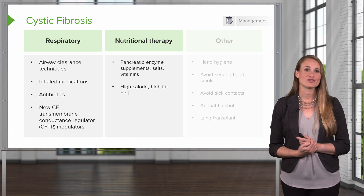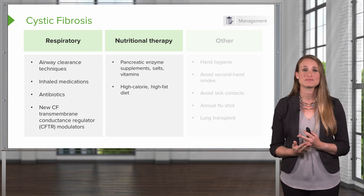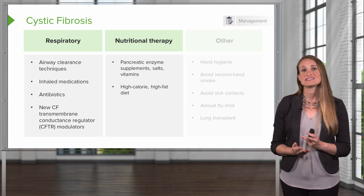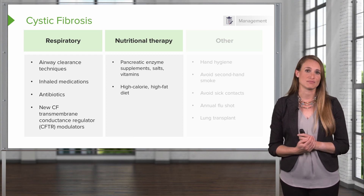Regarding the management of your patient's nutritional status, they're going to need to take pancreatic enzyme supplements. This is because the pancreas gets clogged with mucus and is not able to release these enzymes. The patient is going to need to take pancreatic enzyme supplementation with every fat-containing meal and snack, and these are active for 45 to 60 minutes.